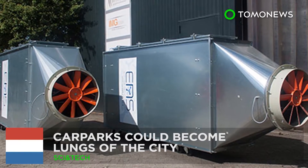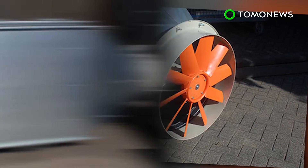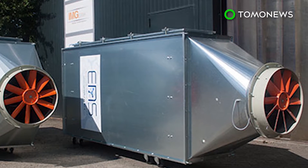Scientists have been looking to prevent the onset of a smog apocalypse and have managed to come up with some pretty neat inventions. Car parks could become the lungs of a city. Dutch company E&S Technology has installed air purification systems in car parks in the city of Gurk, which have proven to be able to substantially improve air quality.